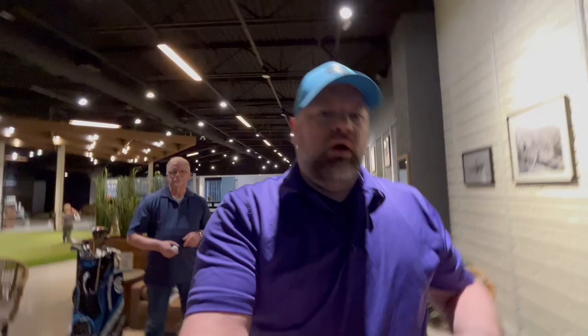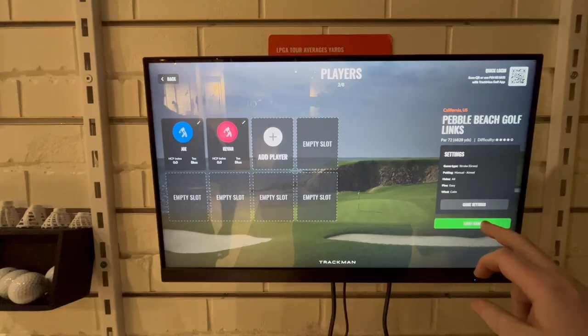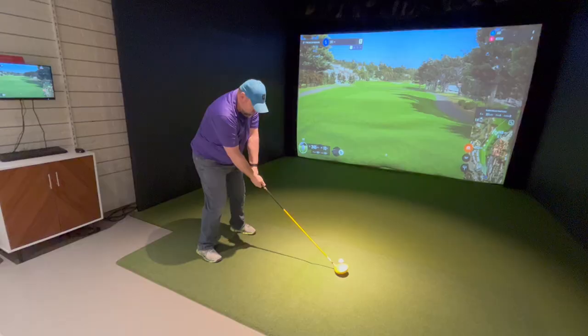I think we're ready to start now — I've had like four practice swings but we don't have a lot of time so now's the time to get going. Let me try and set this up. We chose Pebble Beach and hit continue. Here we are, hole one at Pebble Beach Golf, and I am up first. Wish me luck!